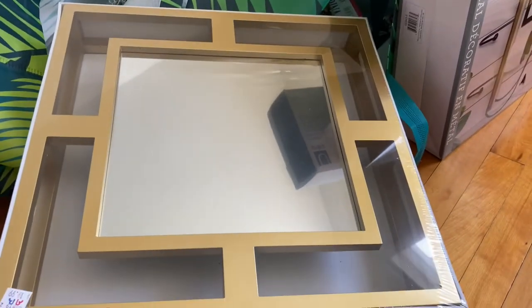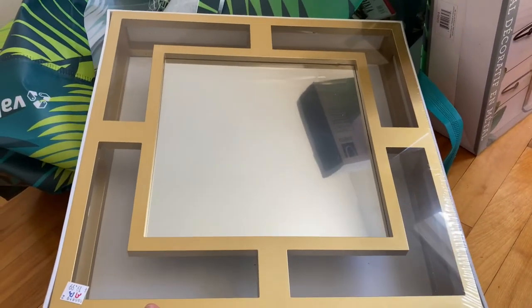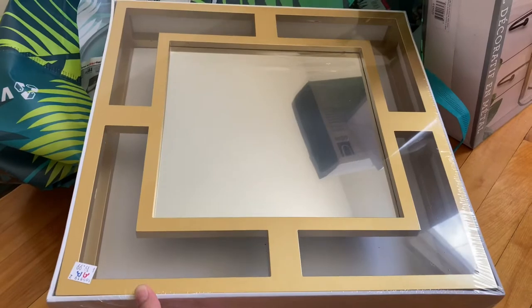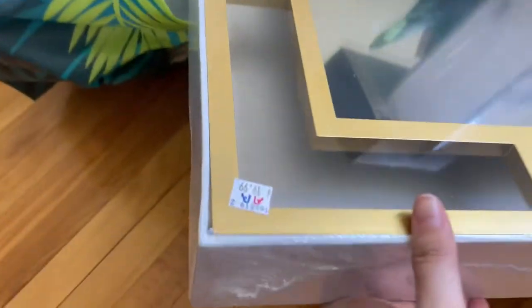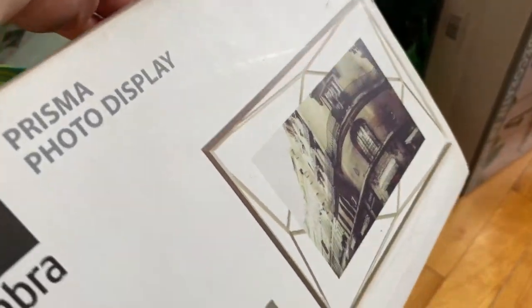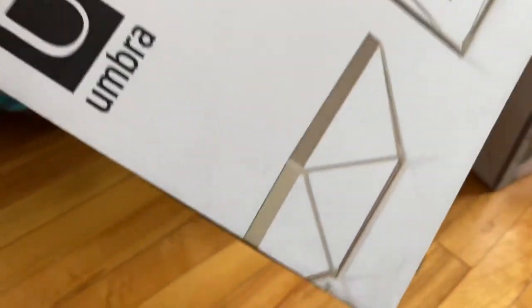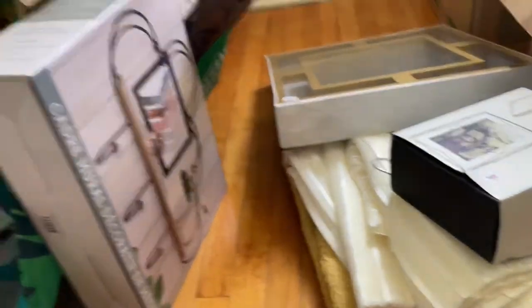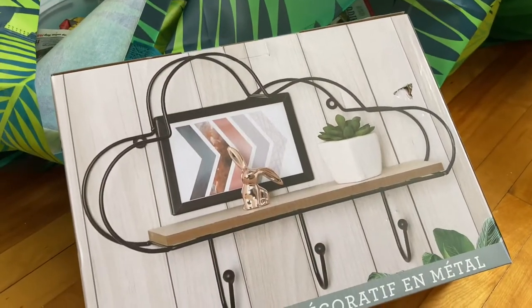I got this mirror — it's new obviously, but it kind of gives me MCM vibes, so I thought it might be cute in the entry. That was $20. I also found this picture frame — it's like geometric gold which definitely gave me MCM vibes and that was $10. I think I'm going to put a picture of my cat that just passed in there.